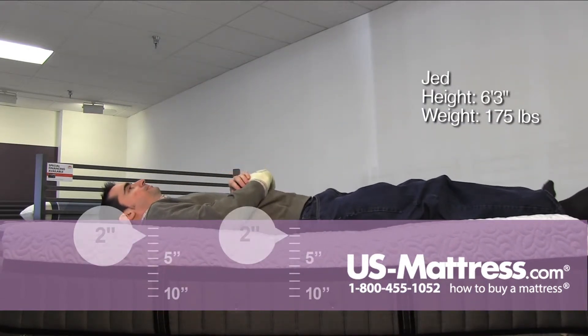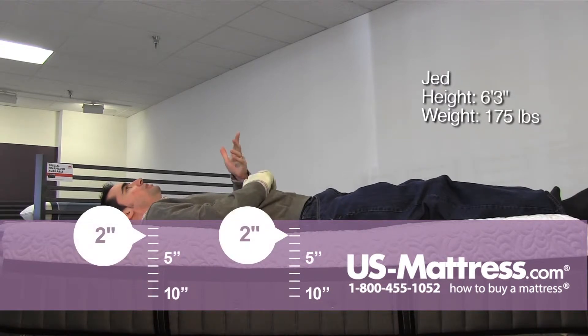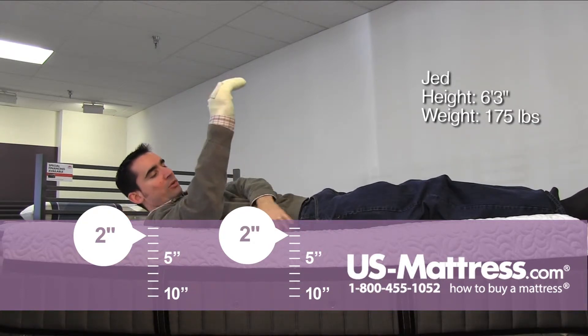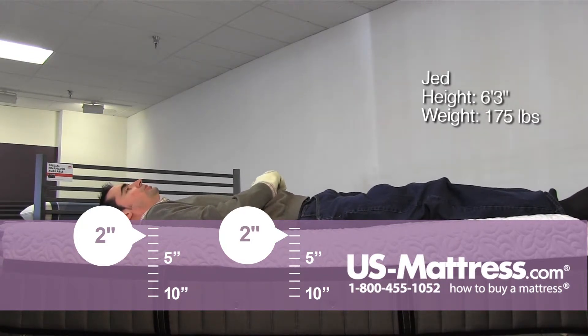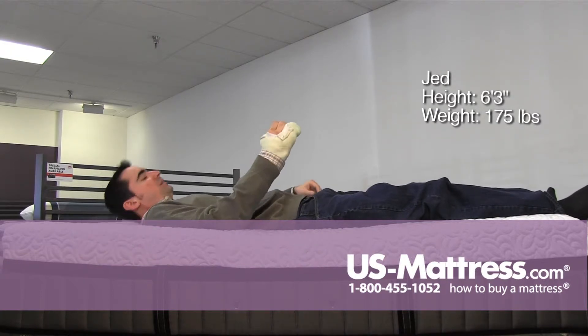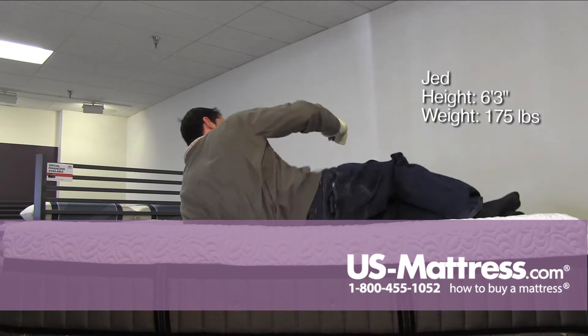Laying on my back. Because of the amount of memory foam, it is taking a minute for it to provide its true comfort. You can see where I was sitting — it's kind of still recovering. But I can feel myself sinking in. This mattress does have a high degree of body contouring, and the lower back is getting pretty good support.